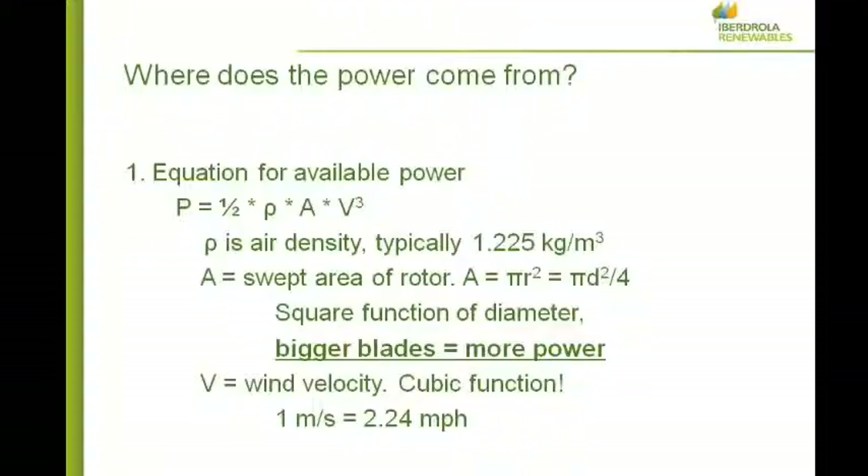Now a little math — where does the power come from? The equation for available power in the wind is: P = ½ρAV³. P is power. Rho (ρ) is air density — this space seems empty but it's full of air. The typical value is 1.225 kilograms per cubic meter, or about 2.5 pounds per cubic yard. It's generally denser and heavier in the winter, but it doesn't vary that much. A is the swept area of the rotor — area is pi times the radius squared, or pi times the diameter squared over 4. The important thing to note is that it's a square function of diameter. So if we double the diameter, we get 4 times the power, not double. Bigger blades have a big influence on capturing more power.